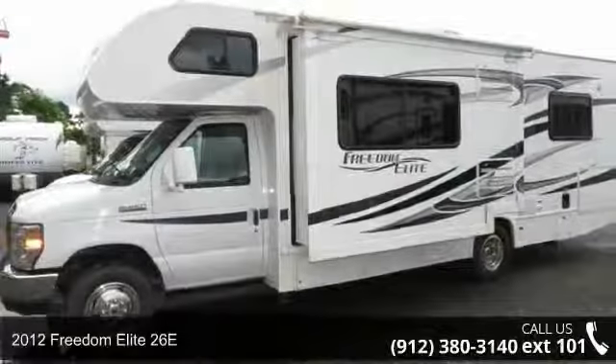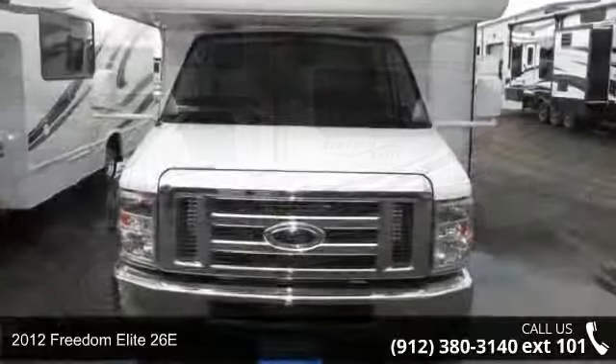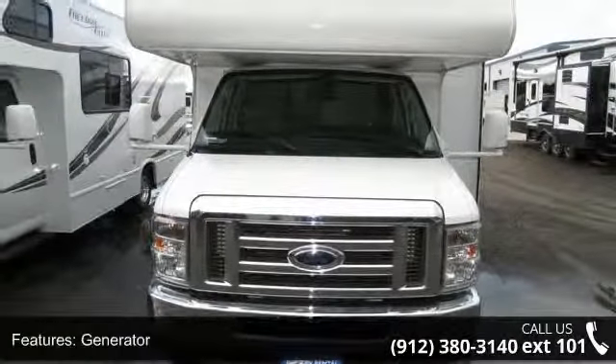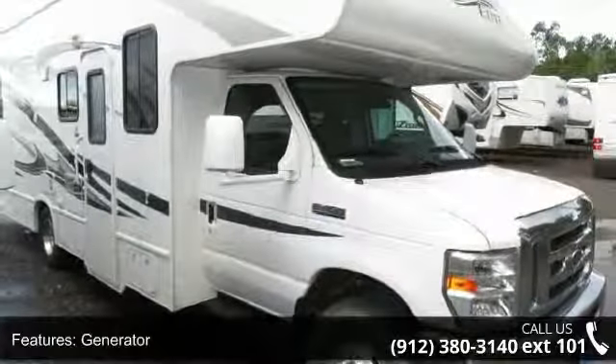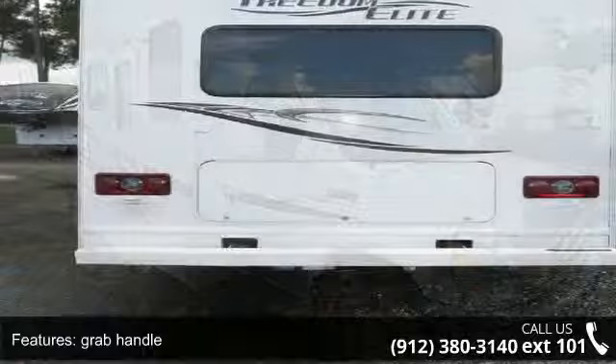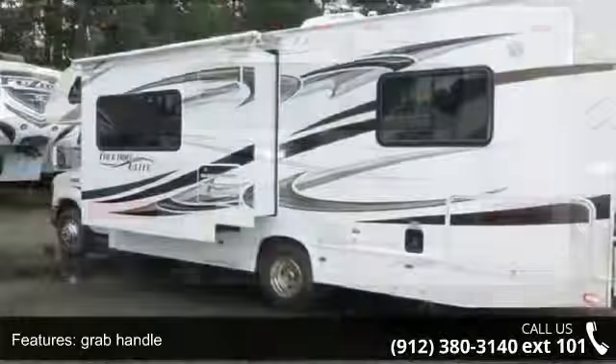Travel in style with this 2012 Freedom Elite 26E. For those looking for a feature-packed motorhome, look no further. Here we have the standard for style, quality, and driver comfort in Class C gas RVs. This unit is equipped for short trips, lengthy vacations, or even full timing.